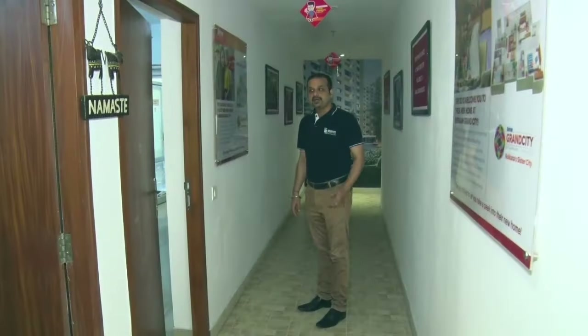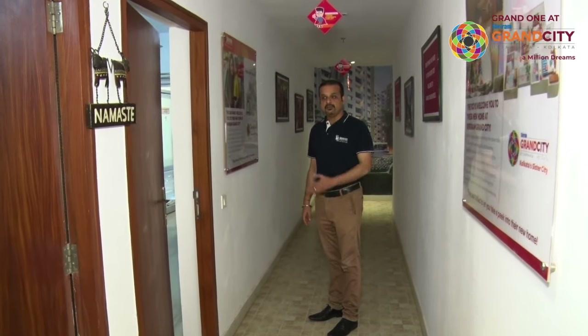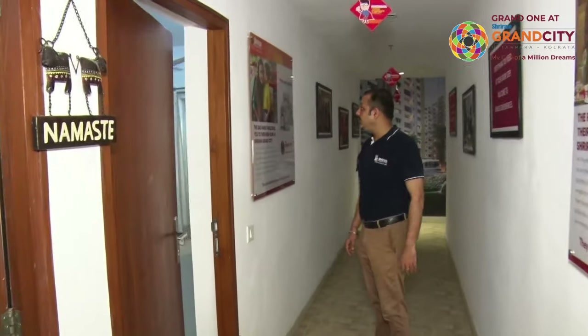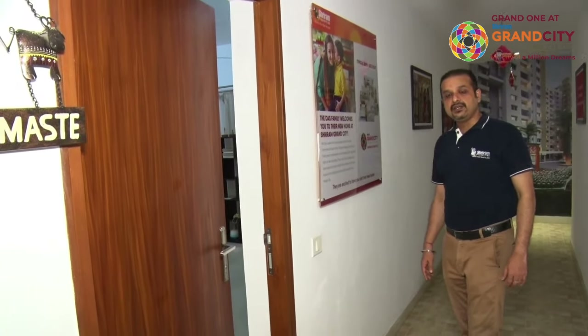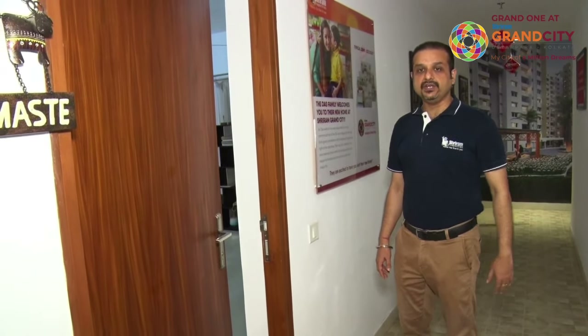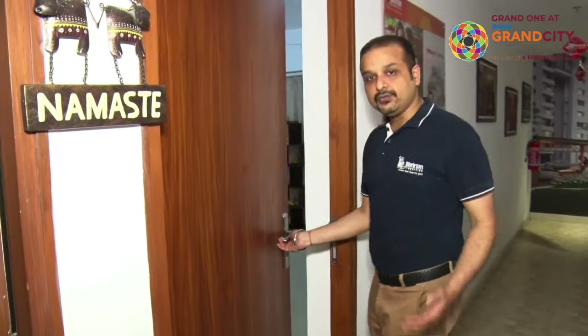Hello friends, we have a 2 bedroom flat here — a full model flat which is 827 square feet. It is a 2 BHK with drawing, dining, kitchen, bedroom with attached toilet, and a common toilet as well. Please come.